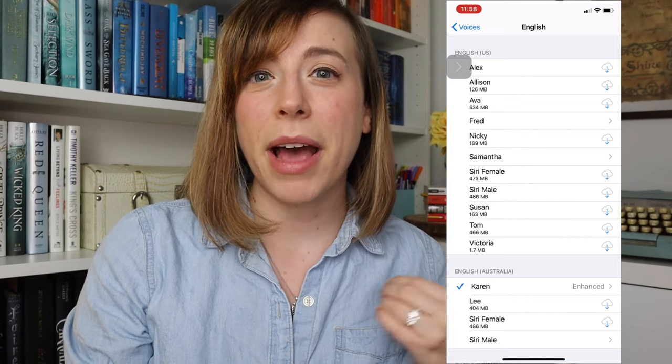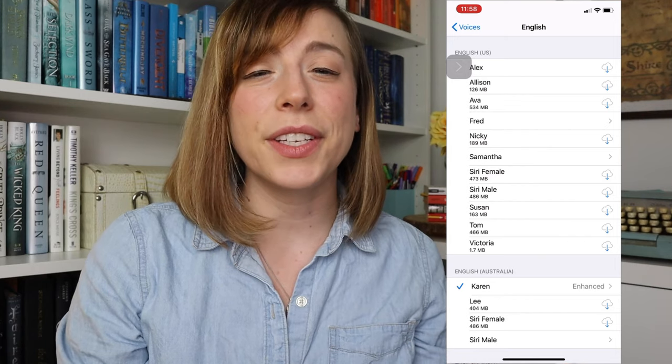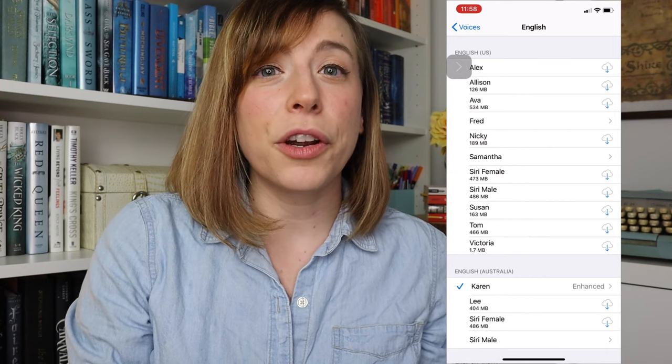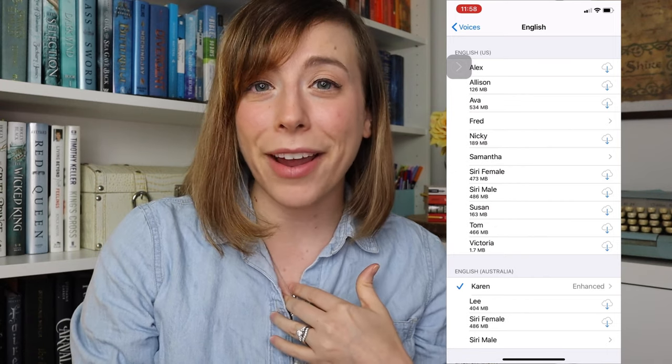I also personally like it because my story is told in the first person, so choosing someone with a voice that I feel like my character would have has just been really cool. And on that note, let's listen to what it sounds like.